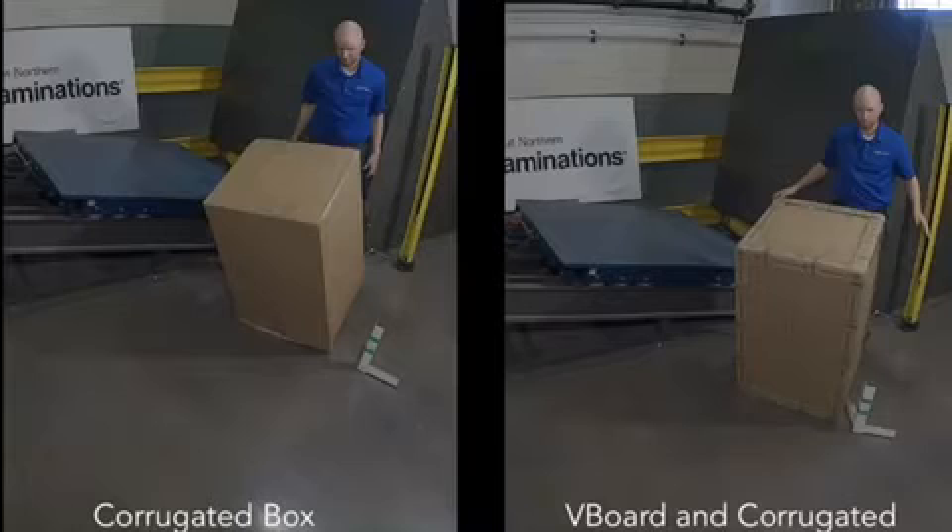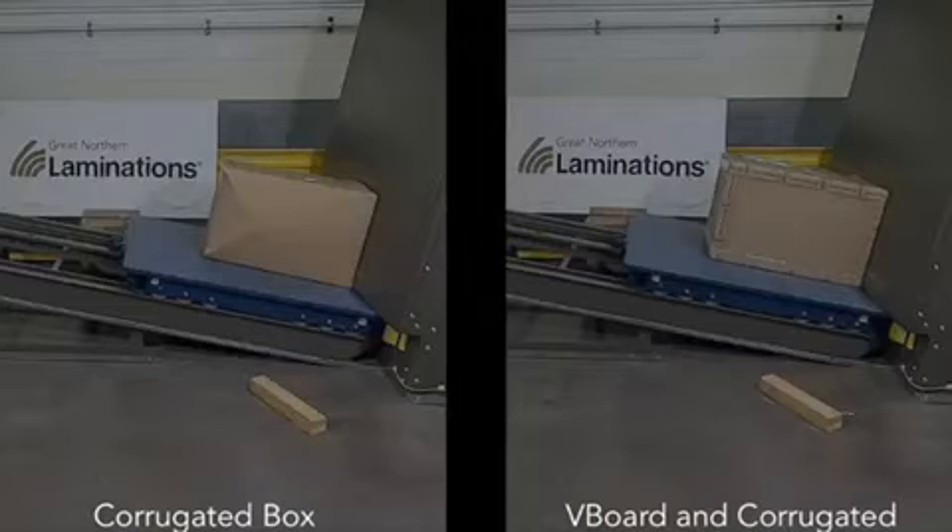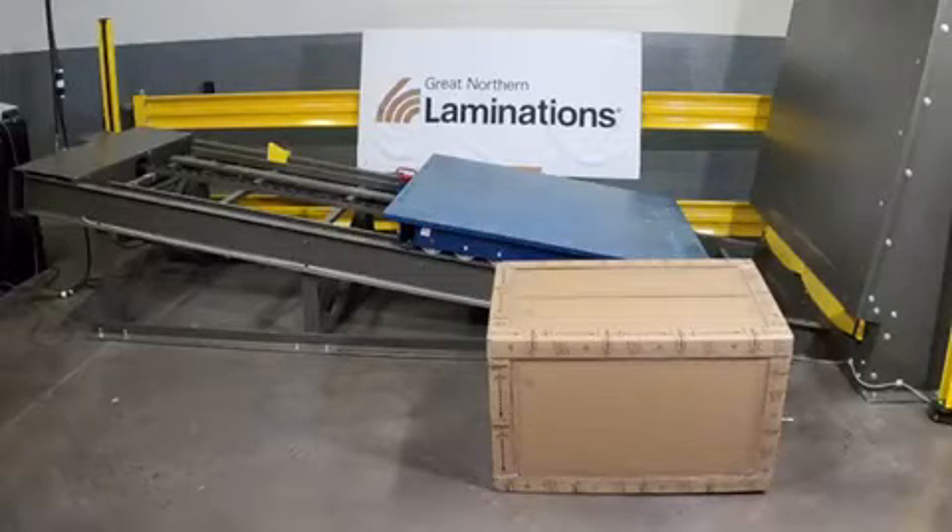With rounded corners, this can cause the package to be difficult to handle, which could result in additional damages. Laminations V-board can offer a nice protective frame to the package to ensure it arrives to the customer's location in great condition.